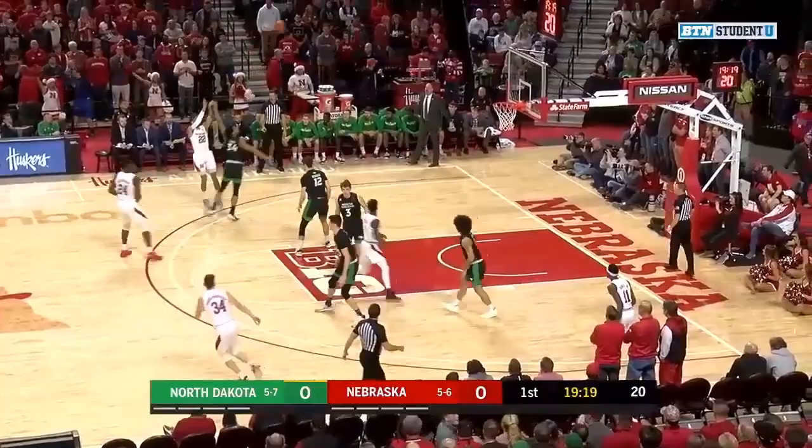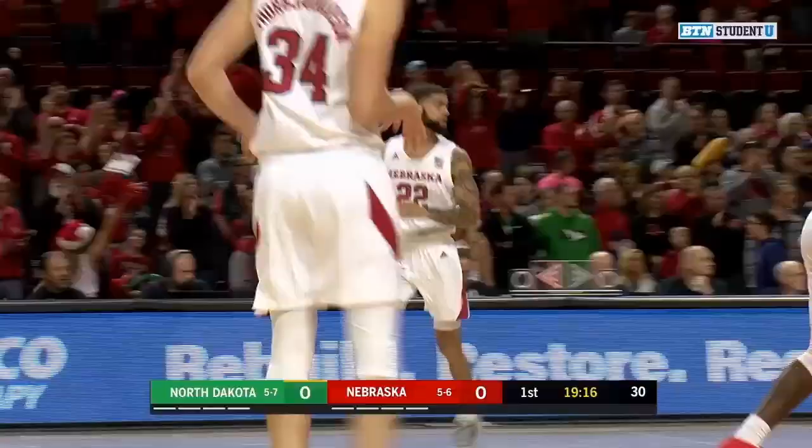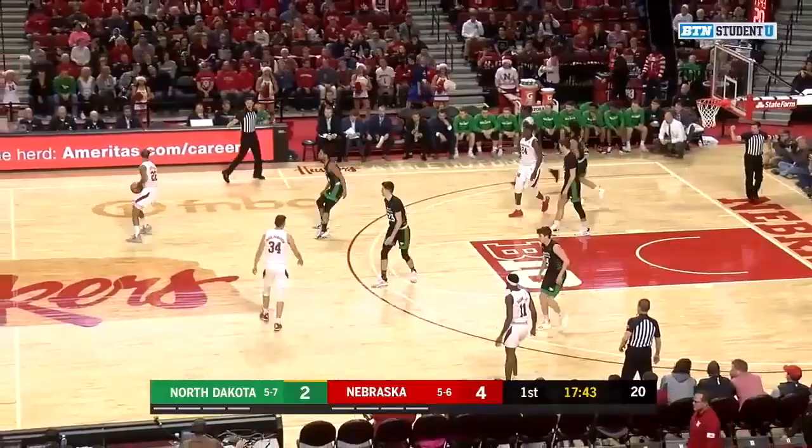Sean Burke with the basketball, swinging it back outside to Cam Mack. Nice ball movement here on top of the key for the Huskers as Haneef Cheatham pulls up for two and hits it just inside the three-point arc.